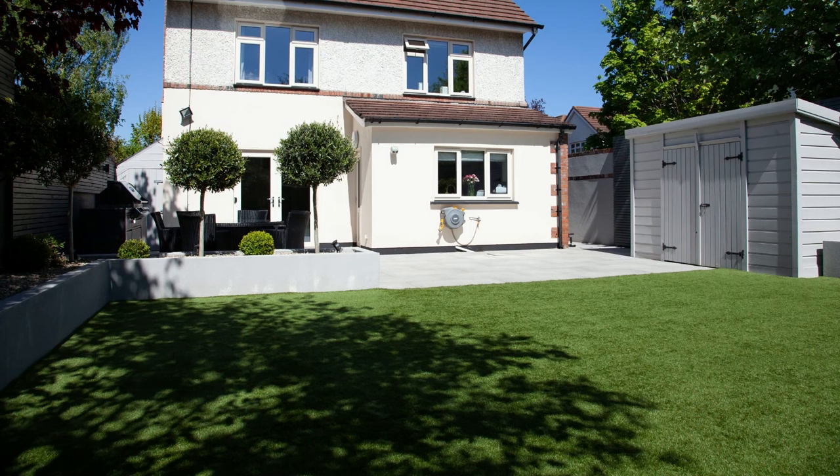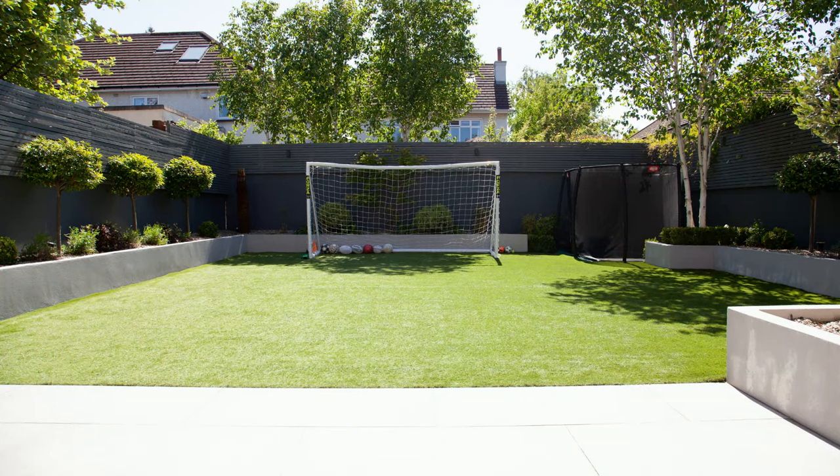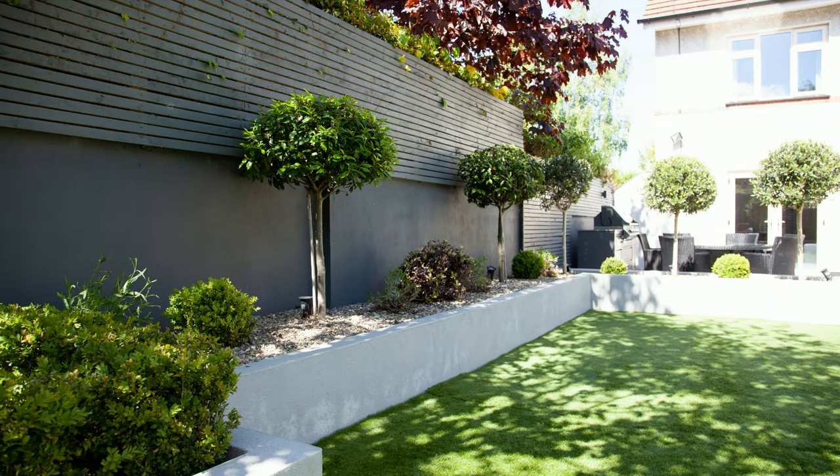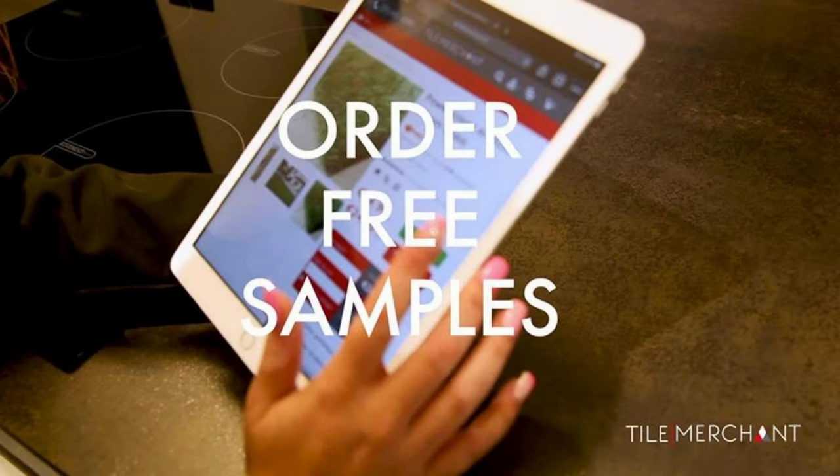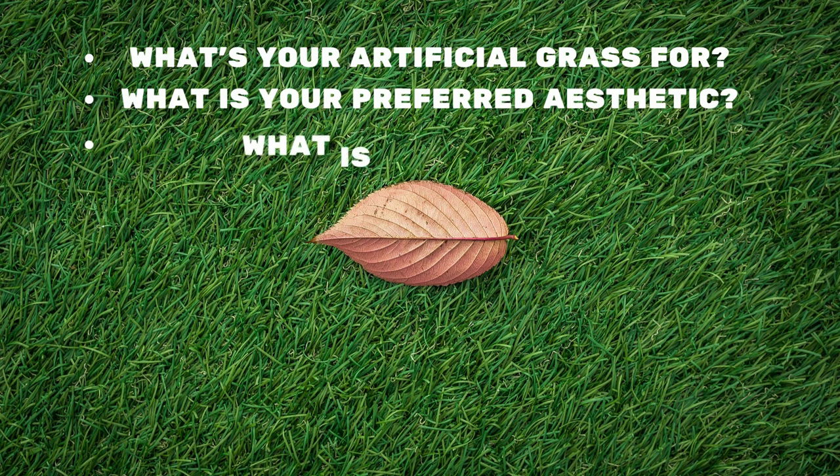It might surprise you to learn that artificial grass isn't just green. After all, natural grass is many different shades of green, yellow, and brown. Natural grass also has different shading from different angles. Thus, it's important to order a few sample swatches of the artificial grasses we offer at Tile Merchant, and compare them against your current lawn at home before buying. We also recommend doing so at different times throughout the day and in different weather conditions.